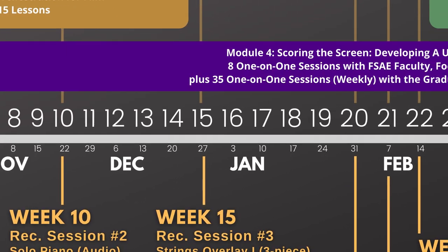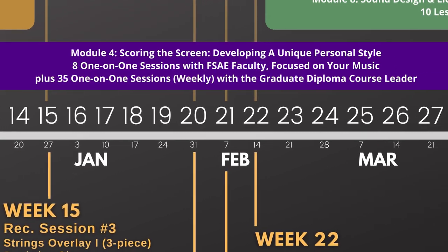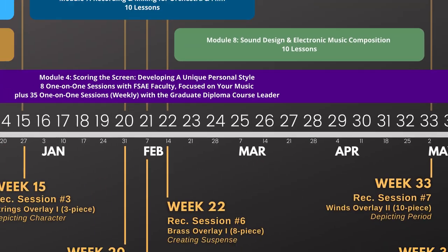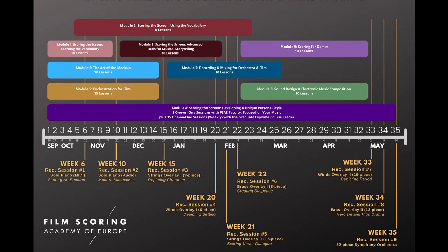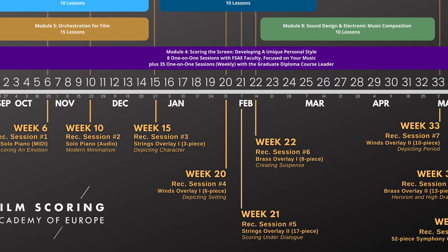Below it are the months that will elapse during the program, and the small numbers are the Mondays of each week. The nine recording sessions with the European Recording Orchestra are shown down here in gold and are evenly distributed throughout the entire program.